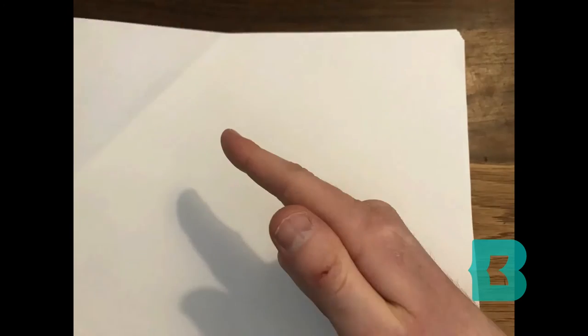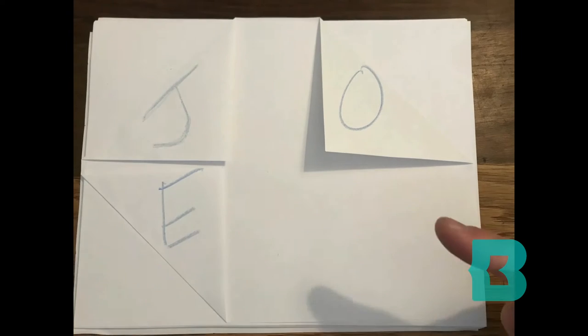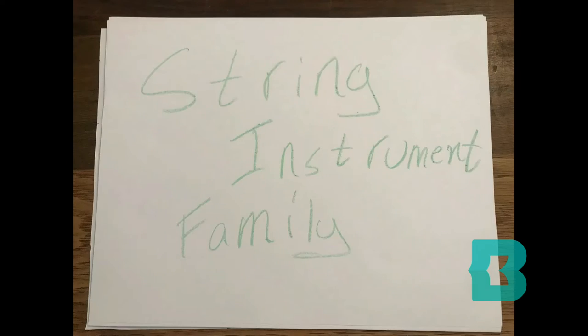Hello, and welcome back to Joe's Music Something. I am the aforementioned Joe, and today's Music Something is the string instrument family.